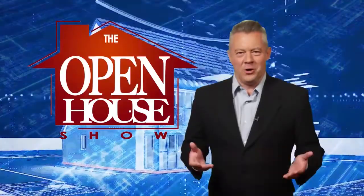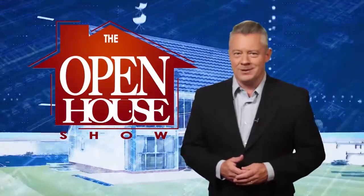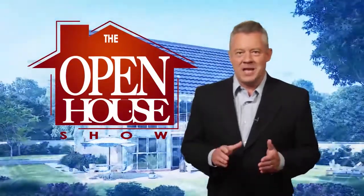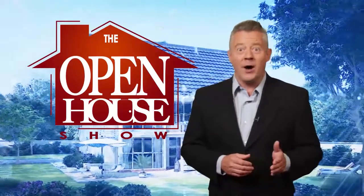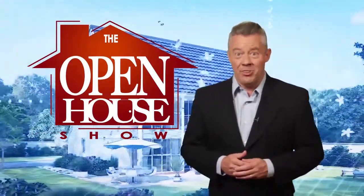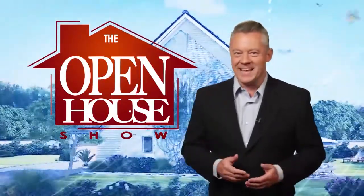We hope you enjoyed this episode of The Open House Show, and we'll see you again next week. Until then, check out our library of virtual open houses online right now at TheOpenHouseShow.com. Until next time, happy house hunting!